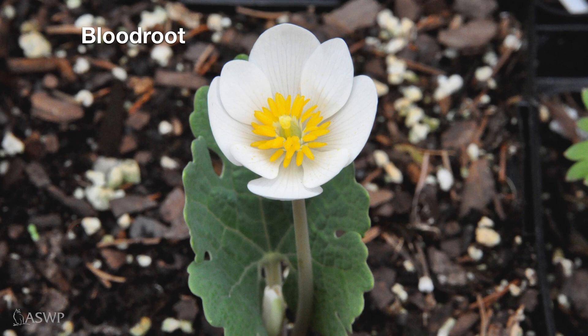Bloodroot is another of our favorites that we like to see in early spring. This one will emerge with a very lovely white flower. The leaves are there as well — they emerge along with the flower, although you may not notice them quite as readily, as they haven't fully opened up just yet. You have to look quick for this one, though, because once that flower comes up, it will drop its petals within a day or two.